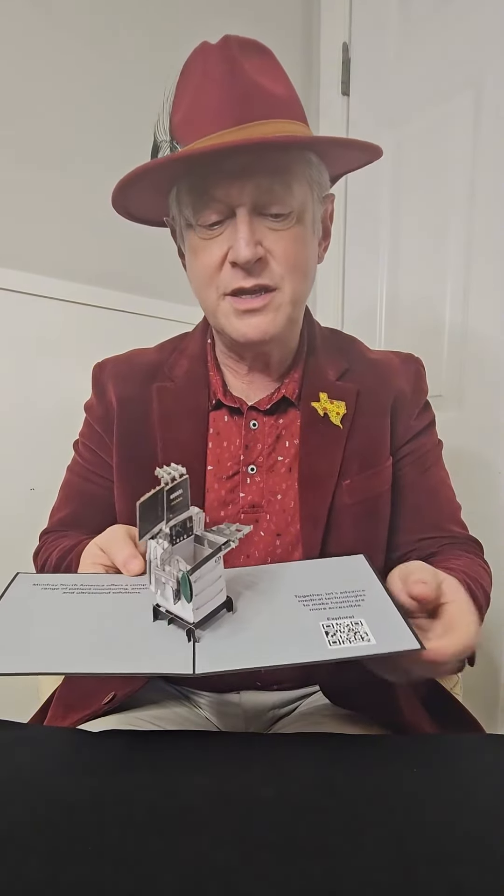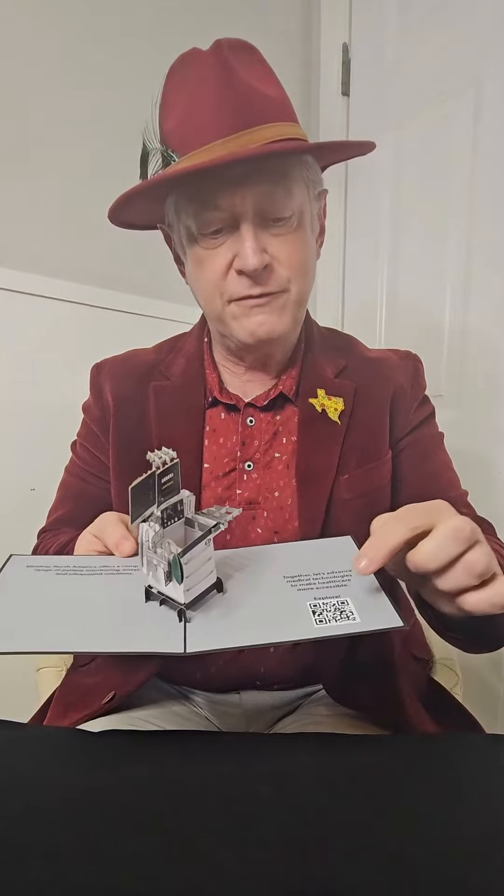This is for their sales teams with a QR code for the call to action. Wow, unique, innovative - that's what we did for Mindray. What will we do for your company this year?